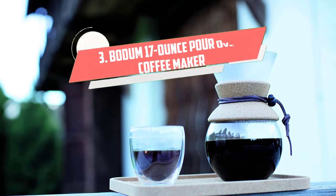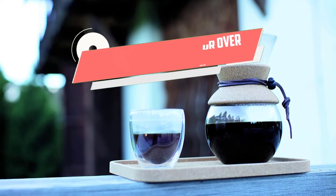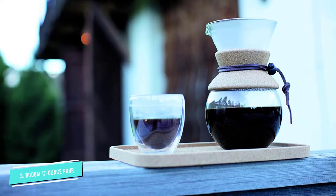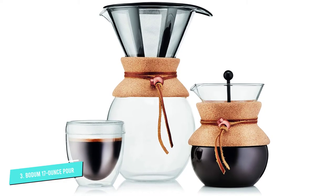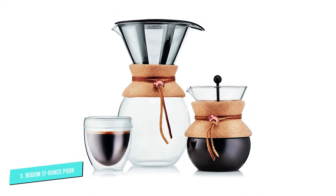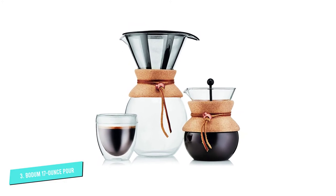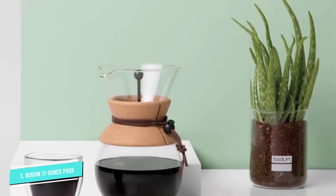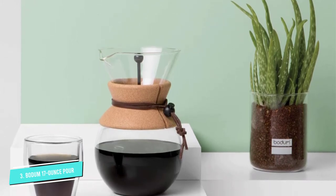Number 3: Bodum 17 Ounce Pour-Over. This little pour-over device is affordable, easy to use, and saves more space in the kitchen than even the slimmest electric coffee maker. Its elegant design is similar to that of a Chemex — rounded glass body with a cork or rubber band — but it comes with a permanent stainless steel filter, so you won't have to buy countless paper ones.